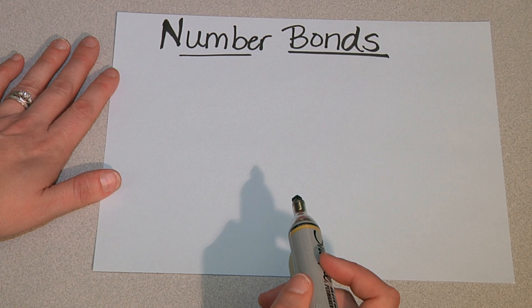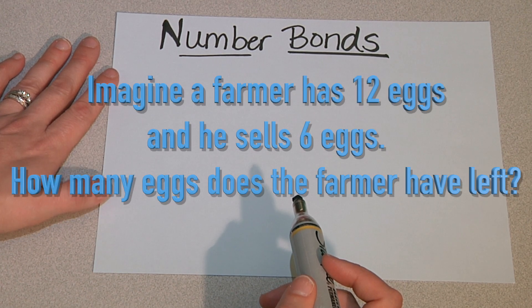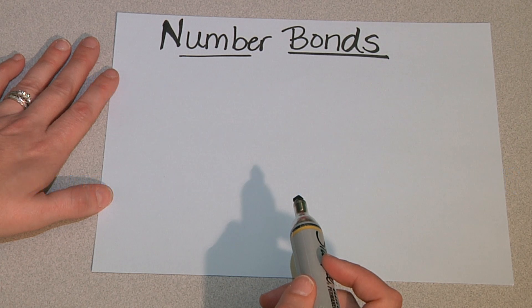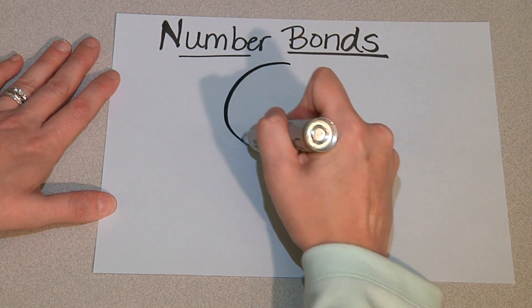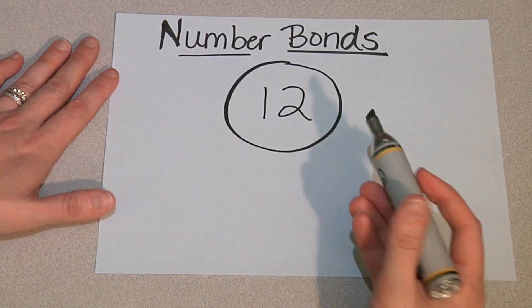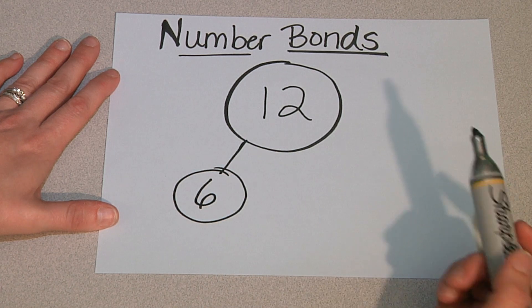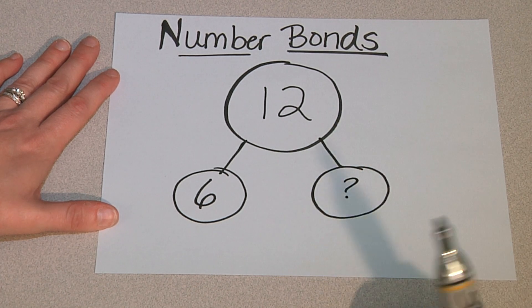A new focus this year are number bonds. Number bonds are a way for students to organize the information in a real-world or story problem in order to prepare to solve. For example: a farmer has twelve eggs and sells six eggs — how many eggs does the farmer have left? When we use a number bond, we identify the whole and each of the parts. In this case, the whole is given and is twelve. Next, we identify the part we know, which is six.